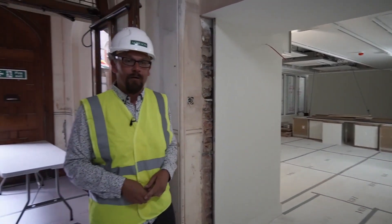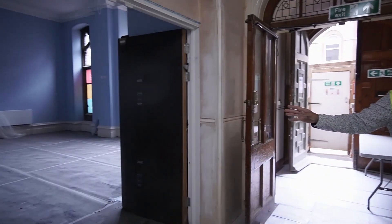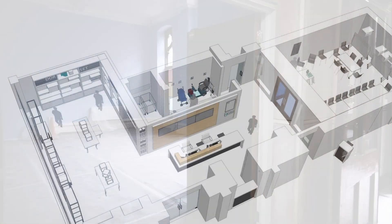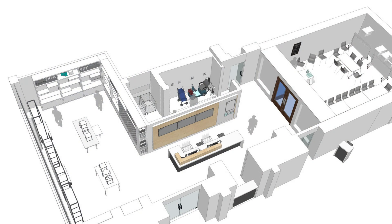We've also opened up the corridor putting through two new entrances — one takes us through into what is the new café, but most people will be going to the left as they come in into our new shop and welcome area.